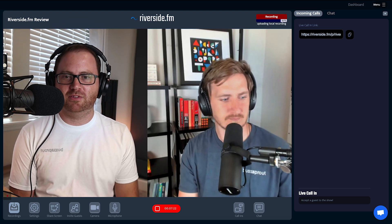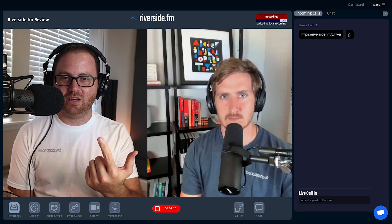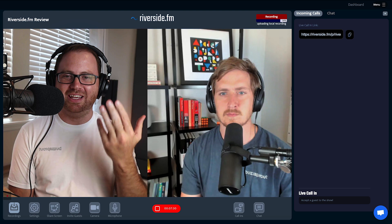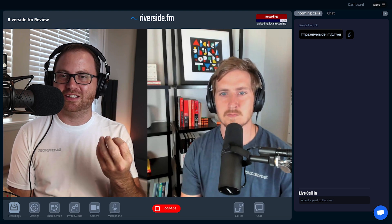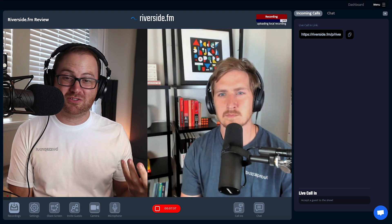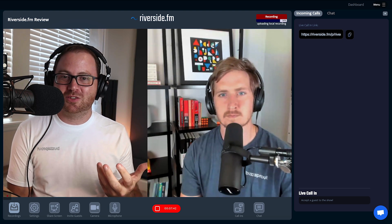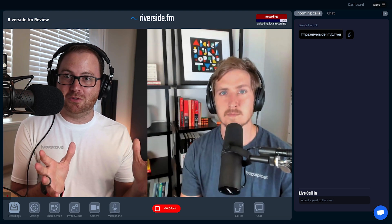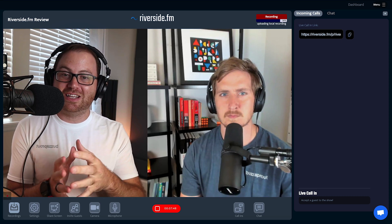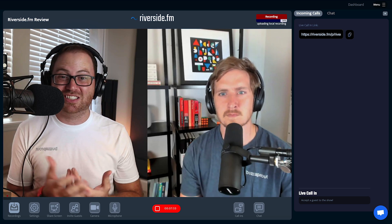But when you think about the alternative — if you wanted to record high-quality video and high-quality audio, have people call in, and live stream — now you're talking about at least three pieces of software and maybe having to get a piece of hardware like a Rodecaster Pro to be able to bring in those live call-ins. It adds up really quickly. So if all of those things are really important to you, Riverside is an investment, but compared to actually putting together your own duct-tape solution, you'll probably actually save money.